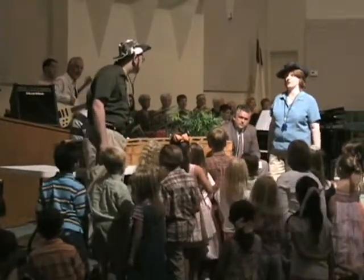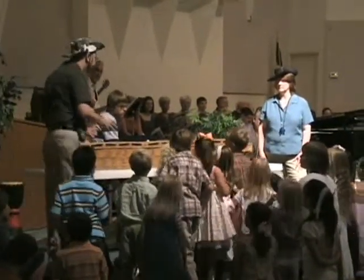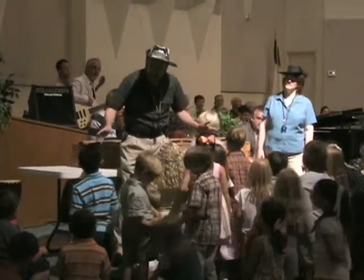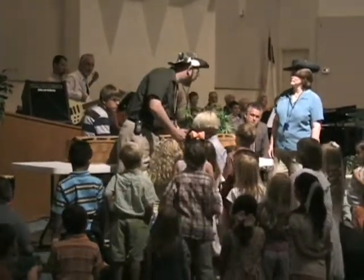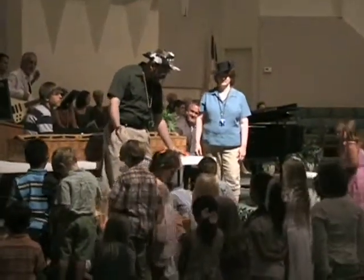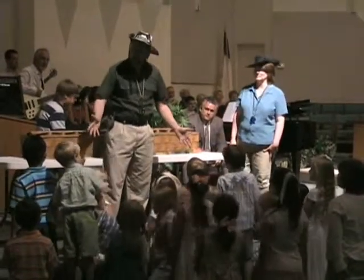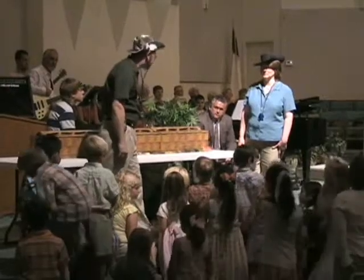So then a dinosaur could fit on the Ark. Yes, in fact, a scientist by the name of Dr. Henry Morris figured out that Noah would need, at the most, about 35,000 different kinds of animals. But guess what? That only takes up about 28% of the volume of the Ark. Those 35,000 animals only take about 28% of the volume of the Ark.